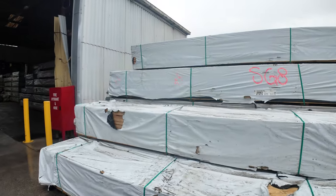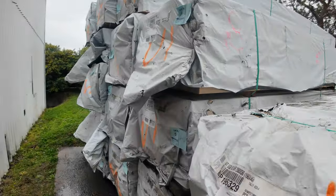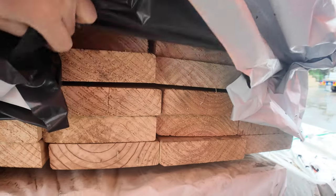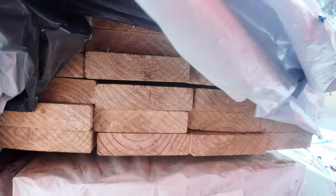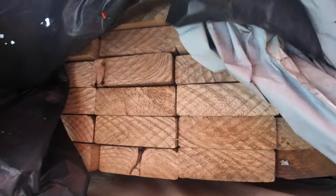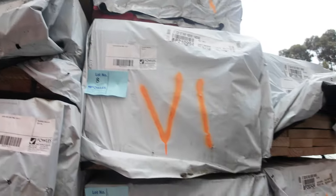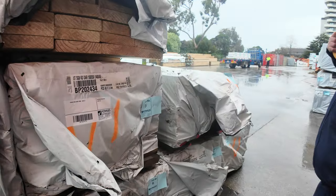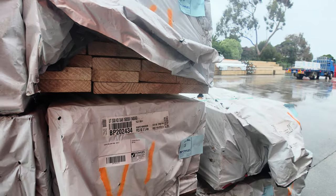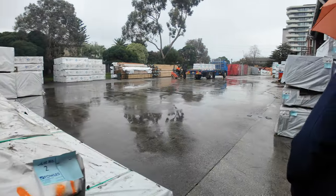Over here is where we actually start proceedings off tomorrow. Got some really nice stuff out of Tassie — dressed pine 140x45 and 190x45, really nice clean looking stock. There's roughly 17 to 18 packs there. Make sure you're here at the start — might grab yourself a bargain on some of that. It would probably look great treated up.